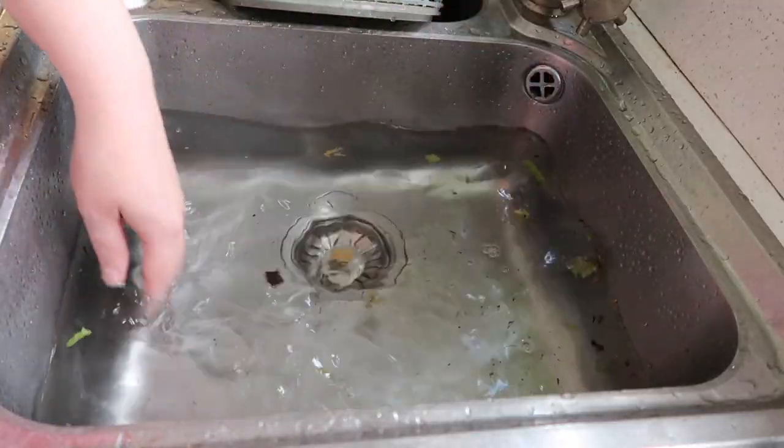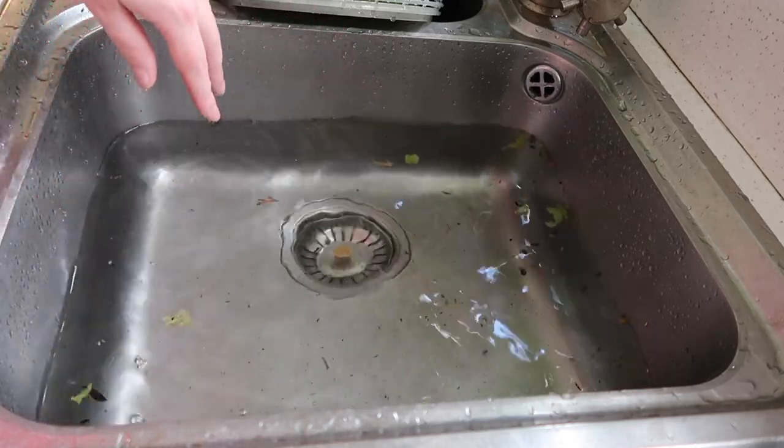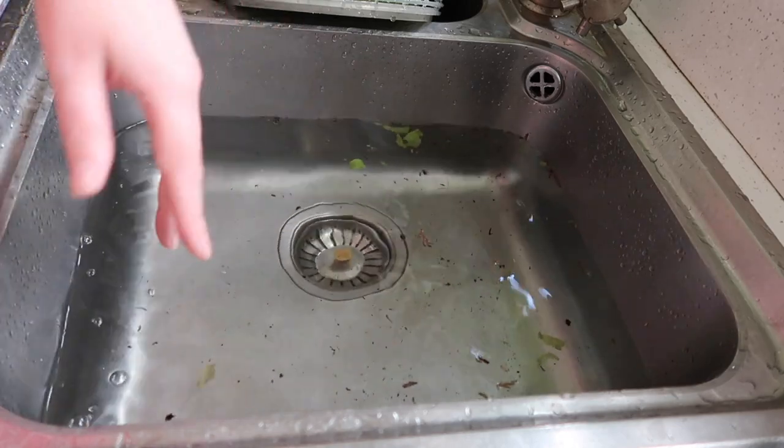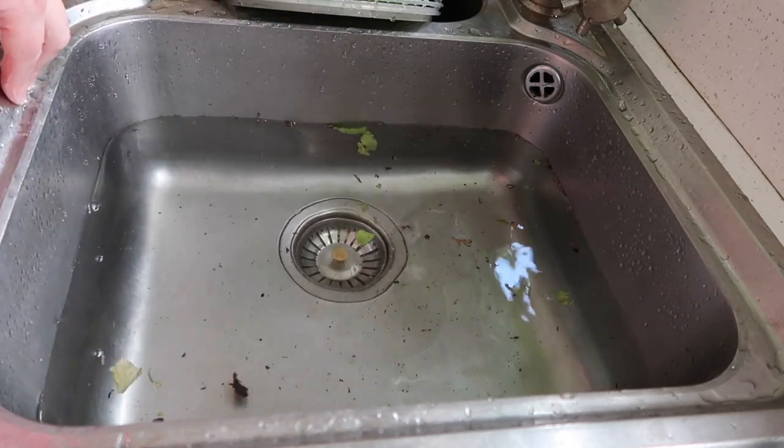And this, my friends, is why even if you think your greens are clean, they are not. For example, we've got a baby snail and a couple of slugs in there. So I'm going to catch them and just put them back outside.